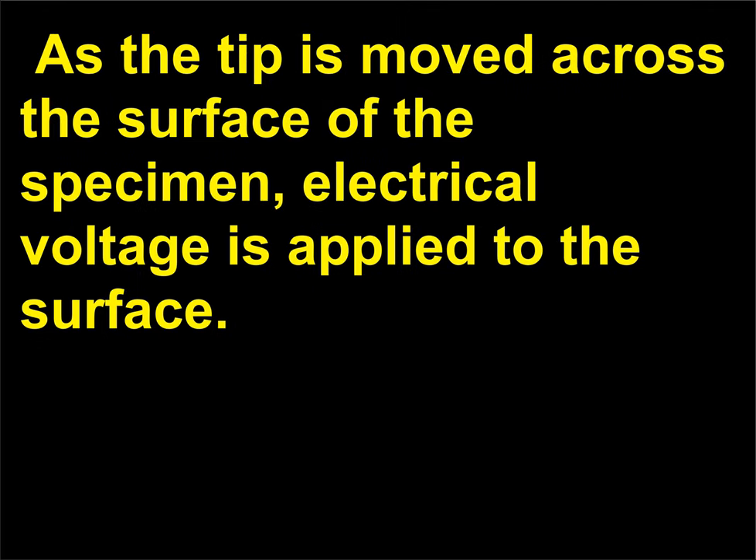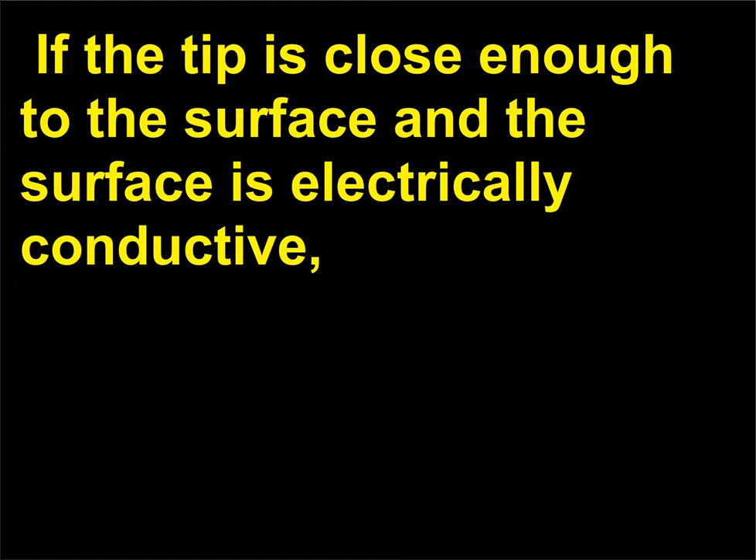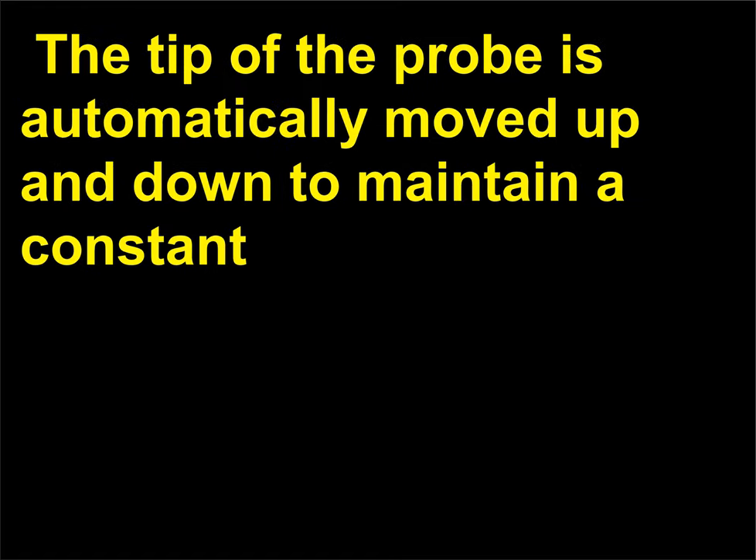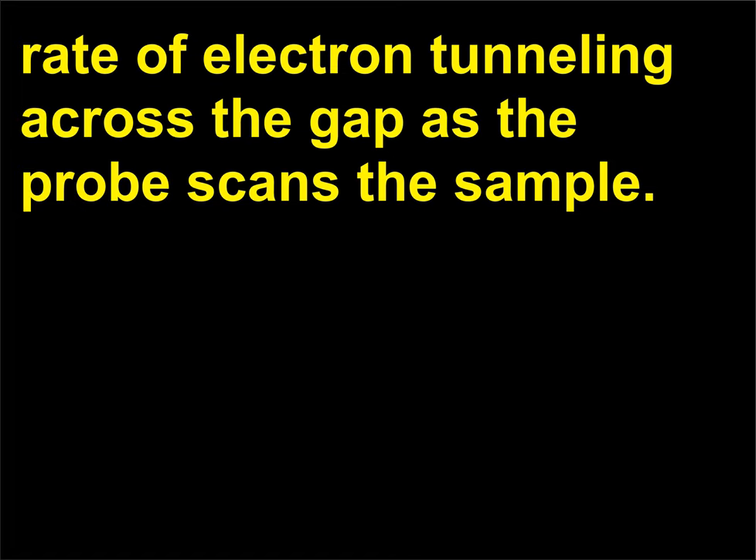As the tip is moved across the surface of the specimen, electrical voltage is applied to the surface. If the tip is close enough to the surface and the surface is electrically conductive, electrons will begin to leak or tunnel across the gap between the probe and the sample. The tip of the probe is automatically moved up and down to maintain a constant rate of electron tunneling across the gap as the probe scans the sample. The movement is presented on a video screen, and successive scans then build up an image of the surface at atomic resolution.